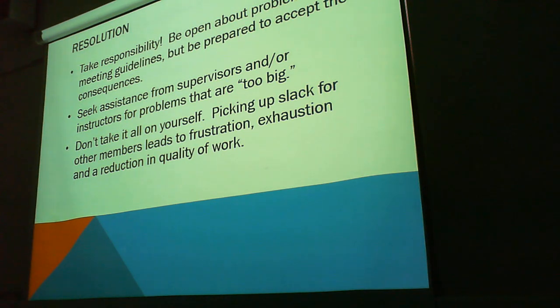And finally, resolution — take responsibility. This is a hard one for most people, but if you do mess up on a project, taking responsibility for your actions is a good lesson for life. You can seek assistance from supervisors for problems that are too big — if you can't do it, get help. Don't take it all on by yourself. Picking up slack for other members leads to frustration, exhaustion, and reduction in quality of work. I've had to do this before — it's no fun. You're just overworked and very frustrated.